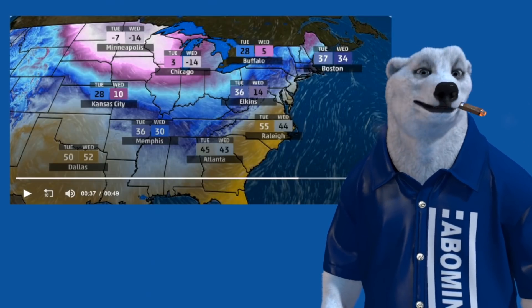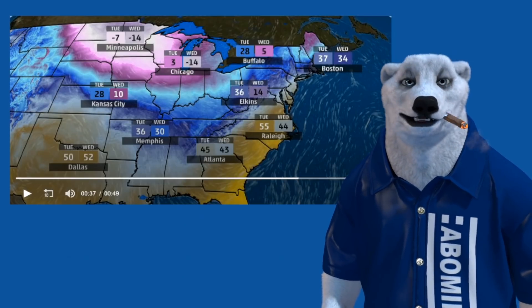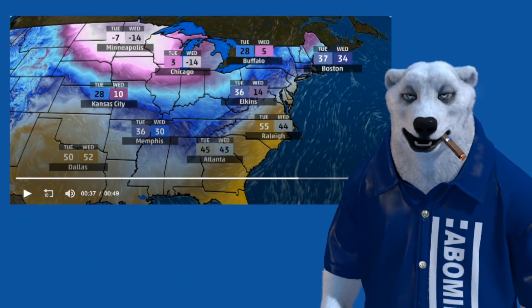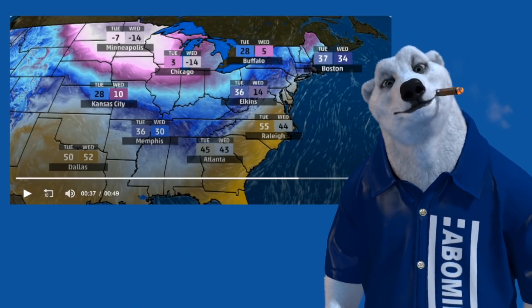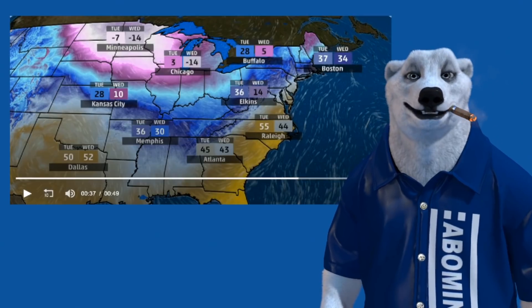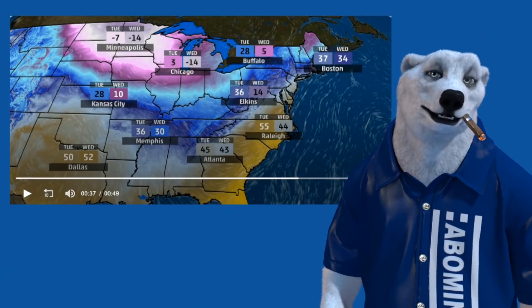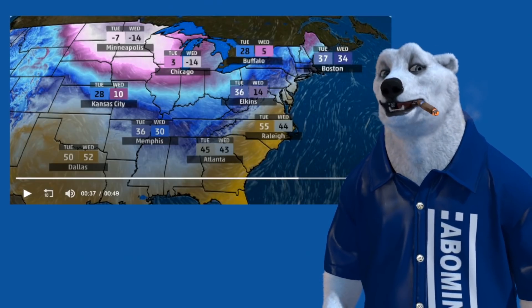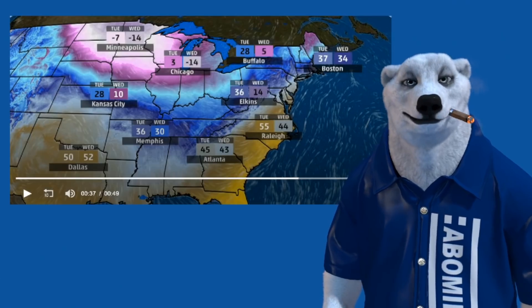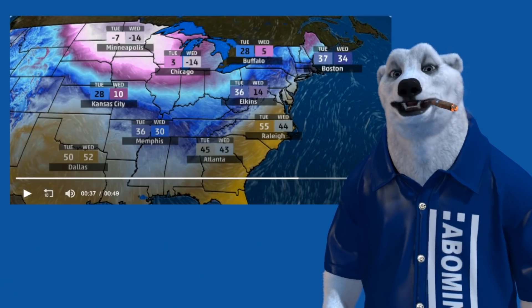Hey, what's up, I'm Blue. Some of you may remember I'm Red's older brother — he doesn't talk about me much, I'm sort of the white bear of the family. Anyway, we got something to talk about this week and that's a cold snap hitting the U.S., coming down from the Canucks sending their cold weather down here.